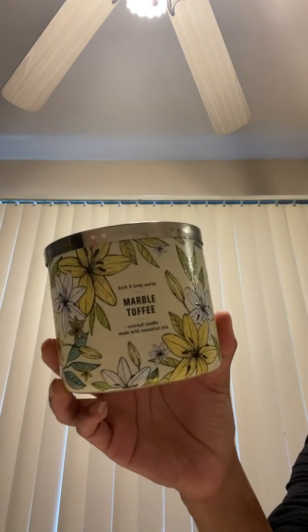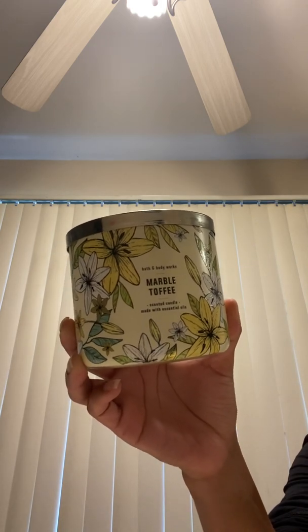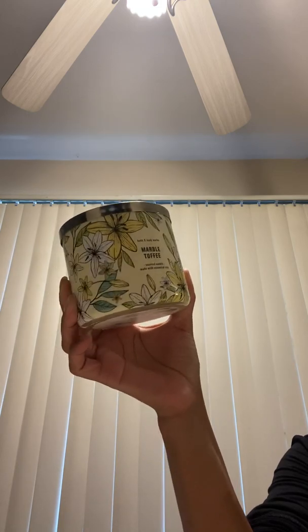I had quite a few from this collection and burned most of it, but I was saving this Marble Toffee because I haven't seen that come back. I think this is from two years ago. I can't really read the bottom, but I got it two years ago. Actually, looking at it, I think this one's from 2020 — so it's from last year.